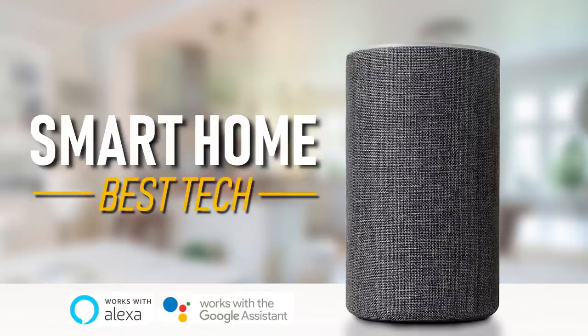That concludes this year's picks for the best smart home tech. All products mentioned are listed in the description. If this video was useful for you, give it a thumbs up and share with others. And if you haven't done so already, subscribe and hit the bell to stay up to date with the latest in technology from TechGumbo.